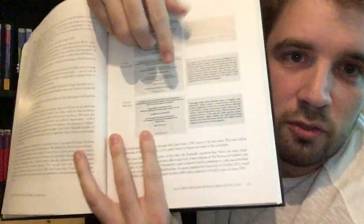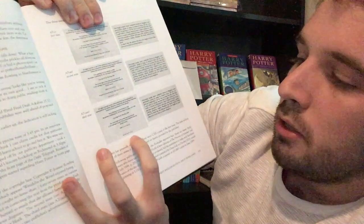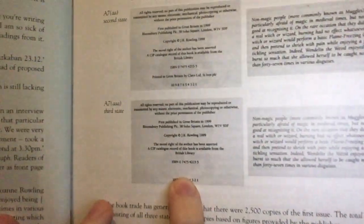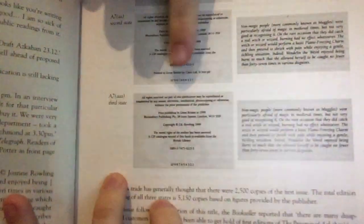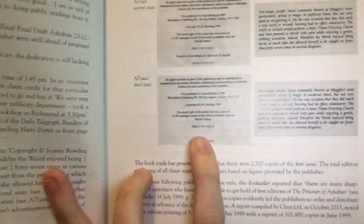Then the third state, which Errington speaks about, is the same as the second state — the drop line is corrected and it says JK Rowling on the copyright page — but the printer is missing. On the second state it says 'printed in Great Britain by Clays Limited', however that's missing from the third state. That's a little bizarre — why would that be a conscious choice to remove the printer name from that edition?